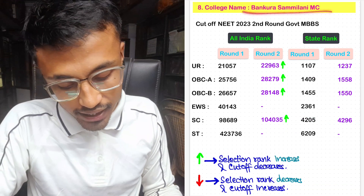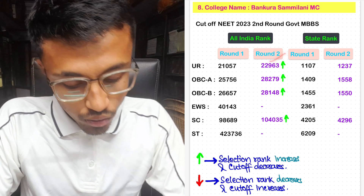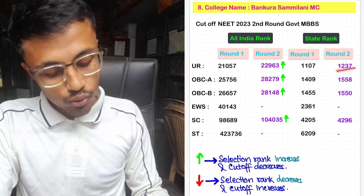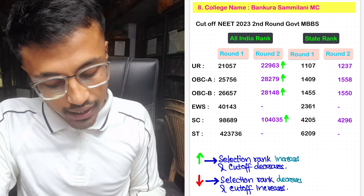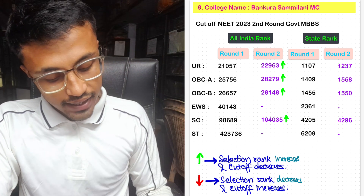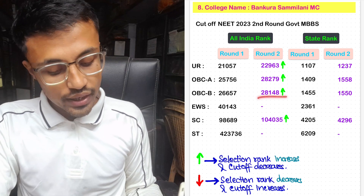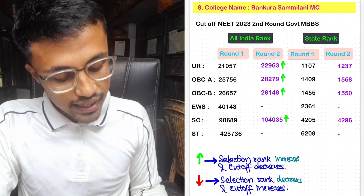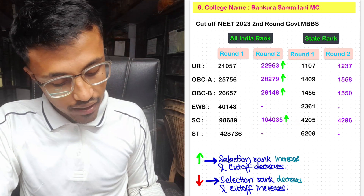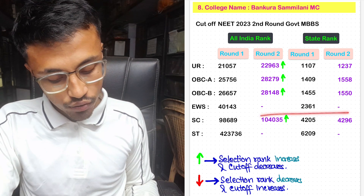For Bapura Samilani Medical College, the Round 2 cutoff for unreserved All India rank was 22,963 with state rank 1,237. For OBC-A, Round 2 cutoff was 28,279 with state rank 1,558. For OBC-B, the cutoff was 28,148 with state rank 1,550. For SC, the All India rank was 1,435 with state rank 4,296. No seats were allotted in Round 2 for EWS and ST.